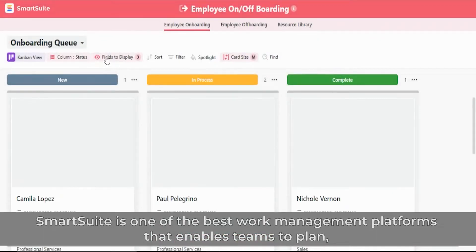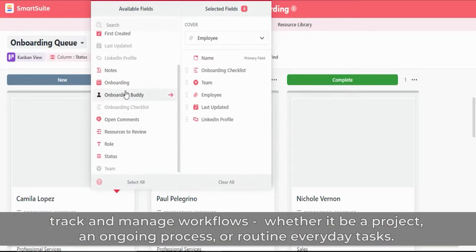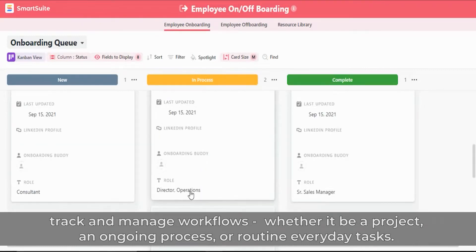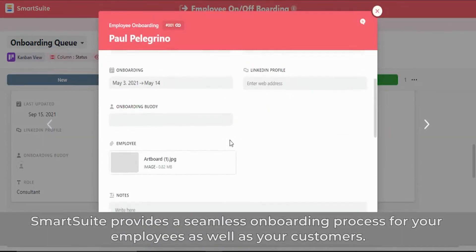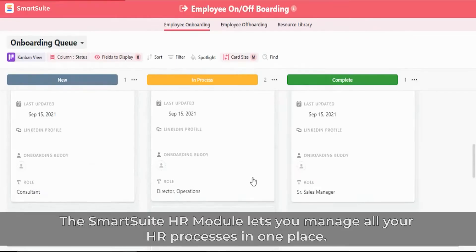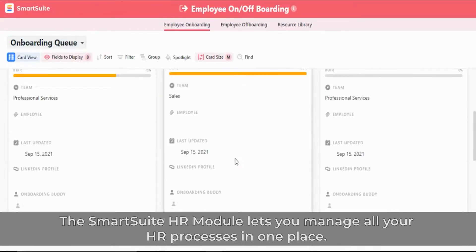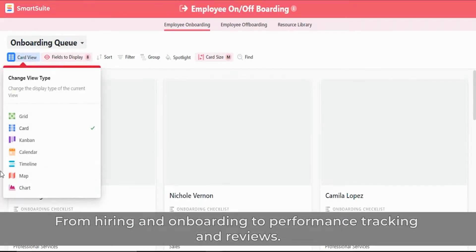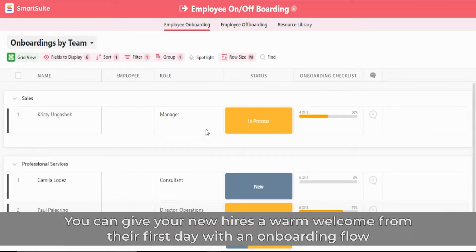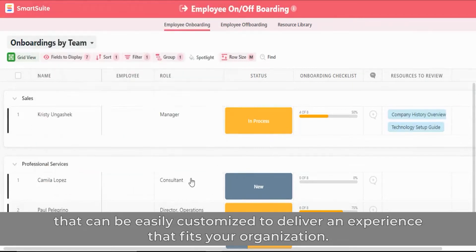SmartSuite is one of the best work management platforms that enables teams to plan, track, and manage workflows — whether it be a project, an ongoing process, or routine everyday tasks. SmartSuite provides a seamless onboarding process for your employees as well as your customers. The SmartSuite HR module lets you manage all your HR processes in one place, from hiring and onboarding to performance tracking and reviews. You can give your new hires a warm welcome from their first day with an onboarding flow that can be easily customized to deliver an experience that fits your organization.